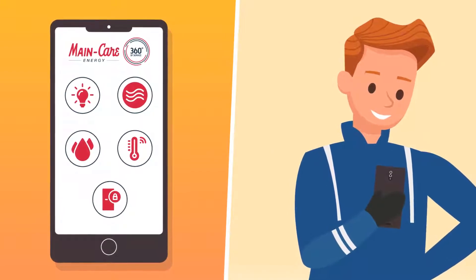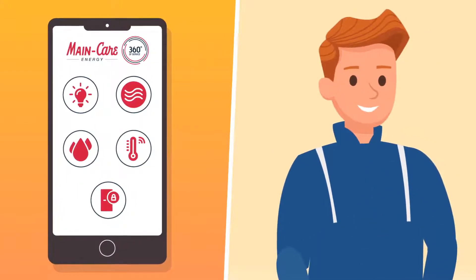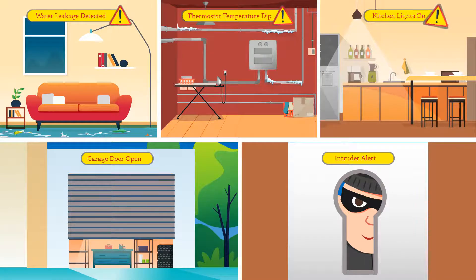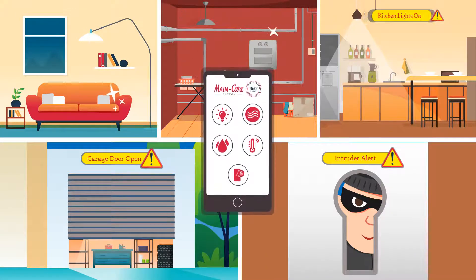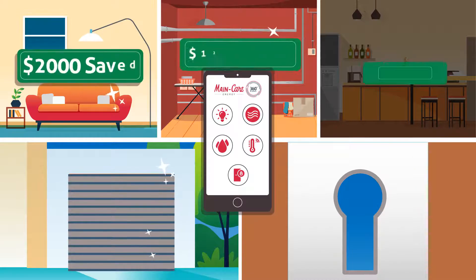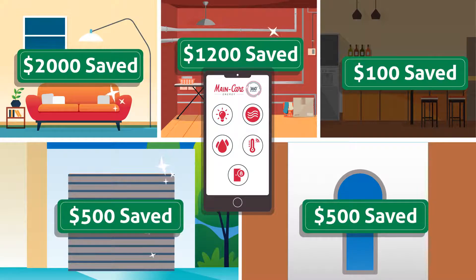Keeping your home comfortable and safe at all times. So if you're worried about frozen pipes and water damage, unnecessary energy consumption, or anything else, rest assured, as Maincare Connect will help you monitor and secure your home remotely and easily. Now you can take decisive action in real-time and prevent damage to your property, save thousands of dollars in repairs, and have peace of mind.